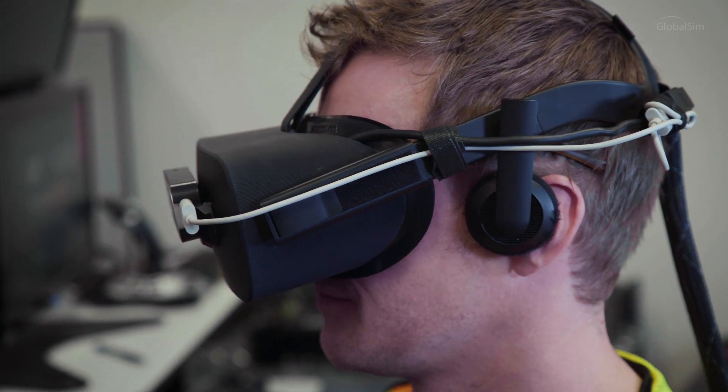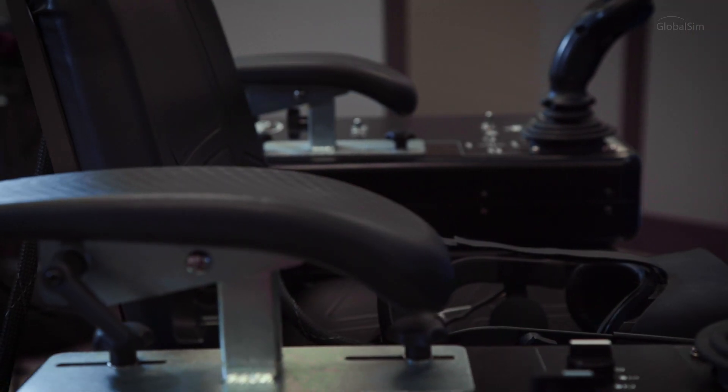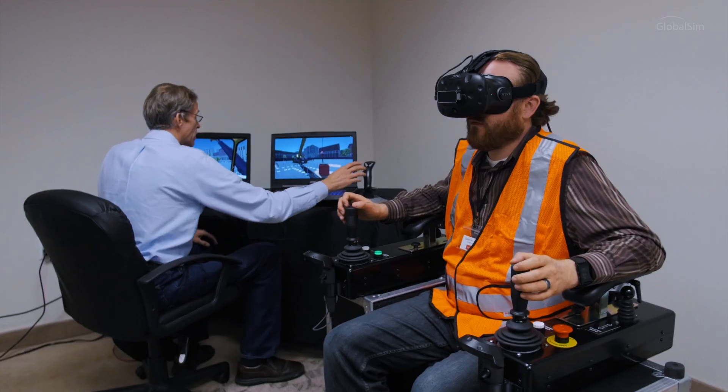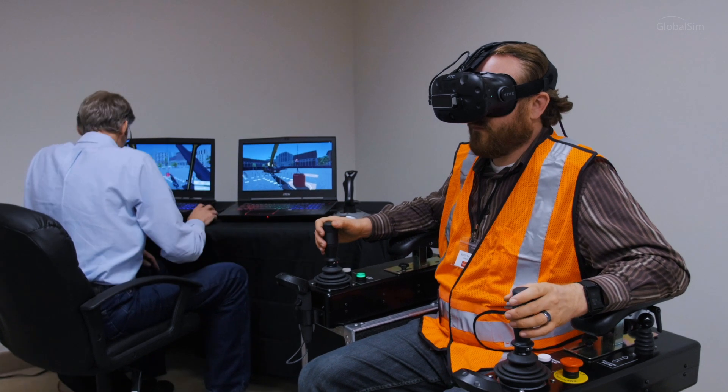GlobalSim is one of the first companies to leverage virtual reality technology. We embraced it early because when it comes to immersion in the simulated experience, it doesn't get much better than in VR. And it does it using less power and with a smaller footprint than traditional systems.